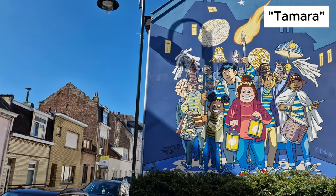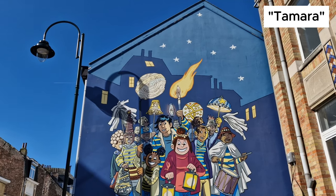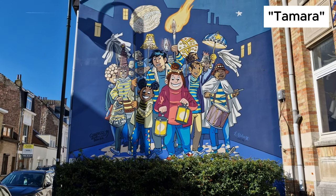Tamara is set in a scene that's typical of the festivities in Lekhen. Every year, it celebrates the winter solstice, that day of the year when the night is longer than the day. The people of Lekhen celebrate the imminent return of light with a splendid parade of lanterns.